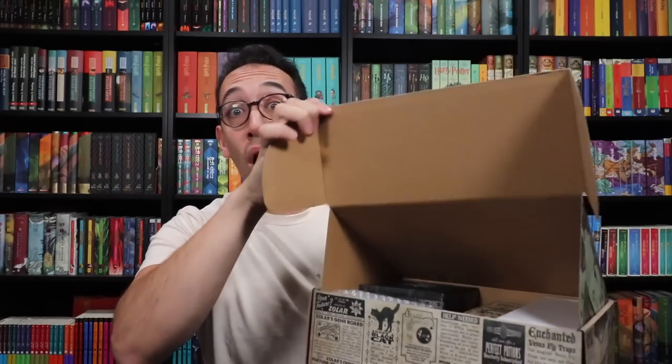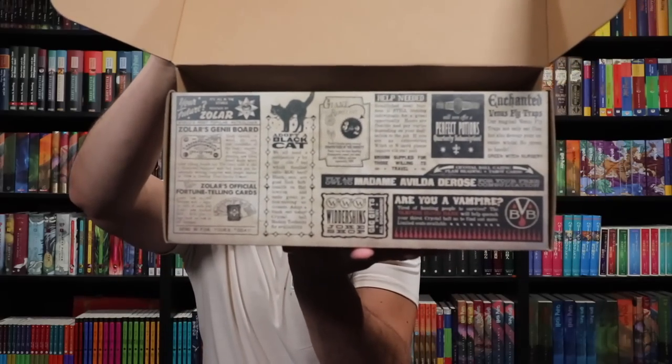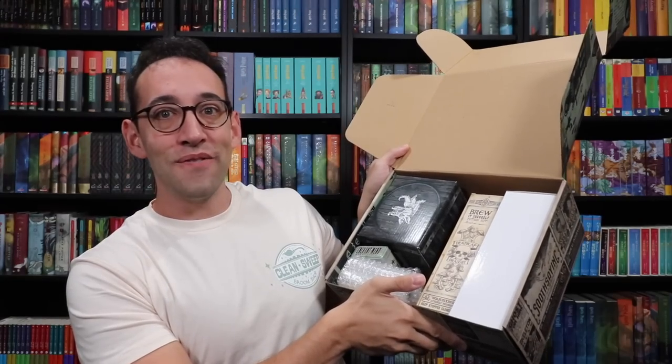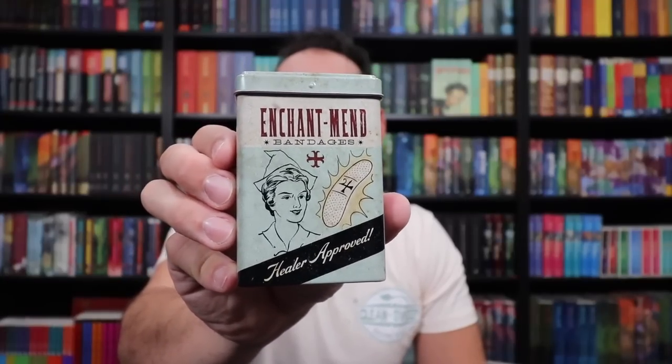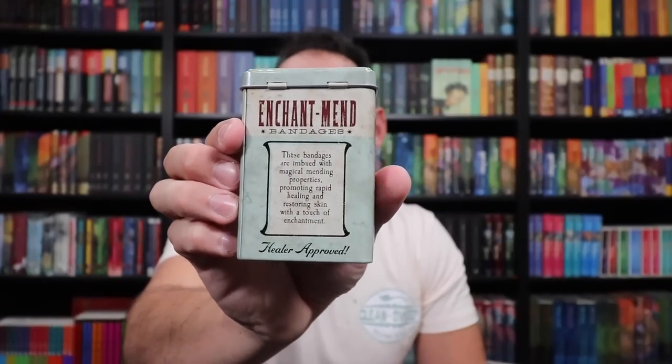Oh my goodness, there are more underneath the flap too. Look at that magical box full of magic. Enchantment bandages — healer approved. Are these real band-aids? We've got a tin here for band-aids and it looks like one of those vintage band-aid tins. Very cool tin. These bandages are imbued with magical mending properties, promoting rapid healing and restoring skin with a touch of enchantment. Healer approved.